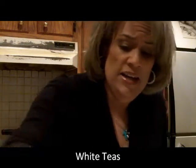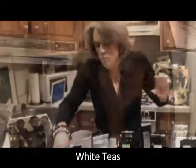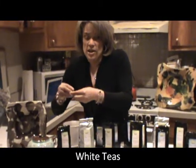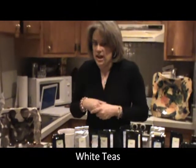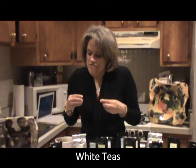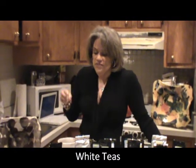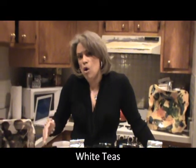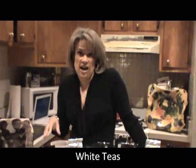White tea is basically primarily grown in China, in the Fujian — F-U-J-I-A-N — province of China. What they do with white tea is they pick the youngest buds of the tree, the white buds, and then they let them dry out in the sunlight so that they don't have heavy oxidation. That allows the tea to have the least amount of caffeine, and it also has some of the most antioxidants and health benefits because it's not fermented or oxidized like some of the other teas.